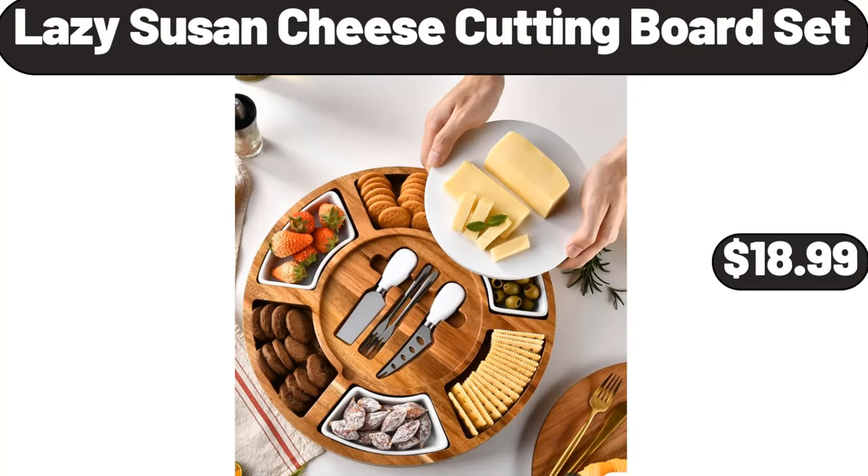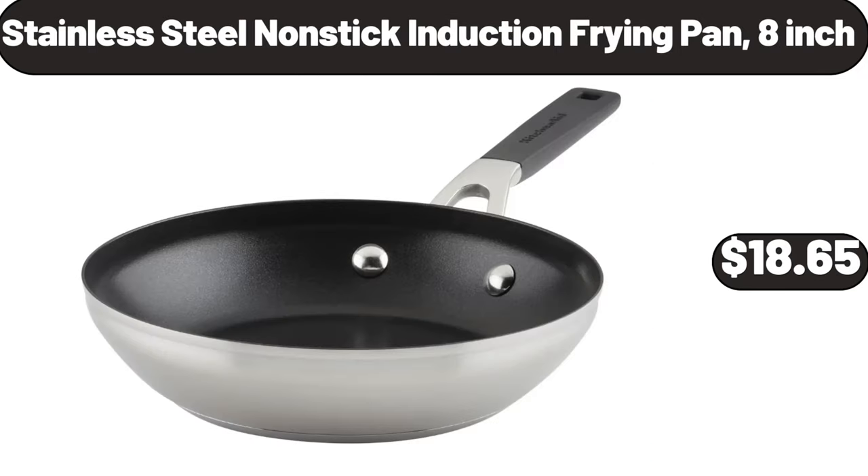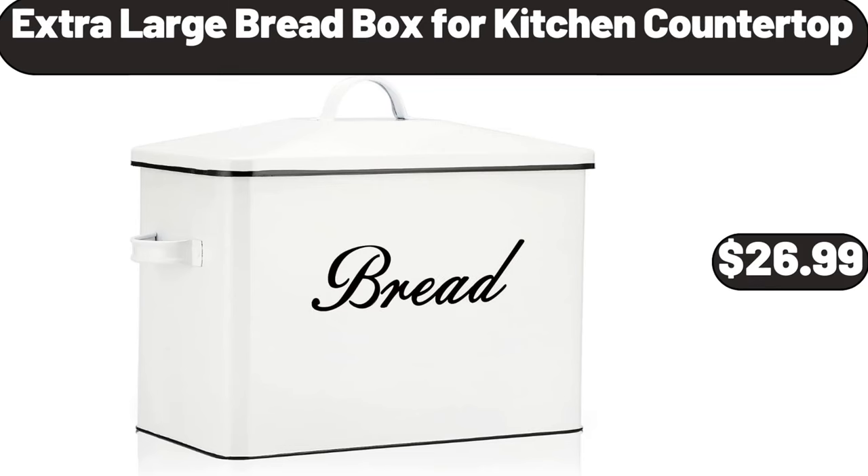Lazy Susan cheese cutting board set, $18.99. Canisters for the kitchen counter, set of four, $14.99. Stainless steel nonstick induction frying pan, eight-inch, $18.65. Extra-large bread box for kitchen countertop, $26.99.